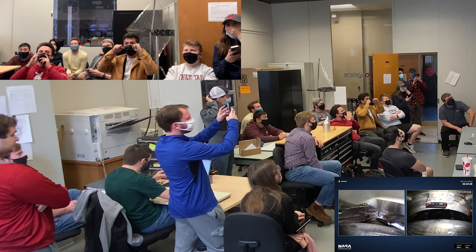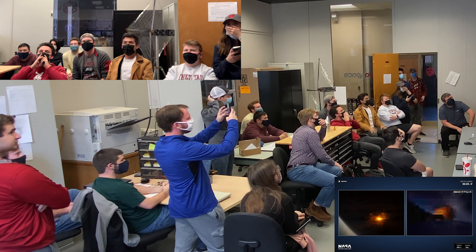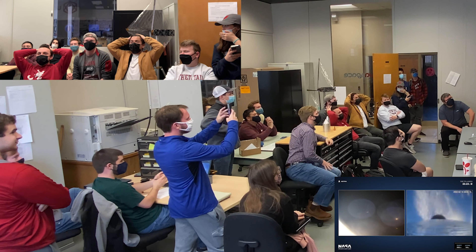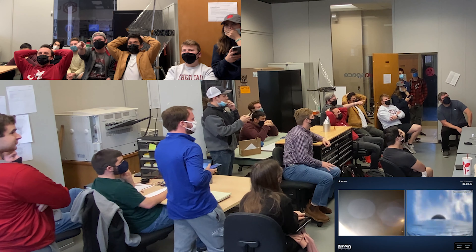That was fairing separation and stage separation. That's good. You can see that the upper stage ether engine has lit.